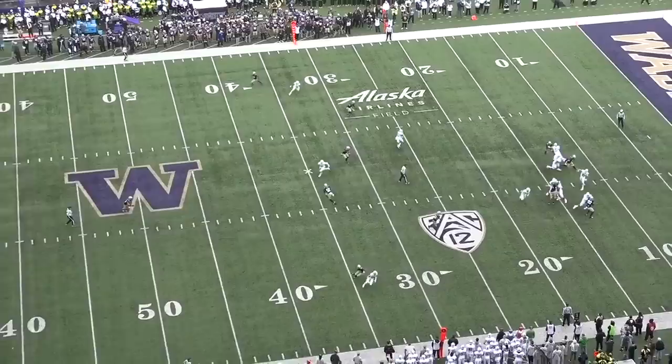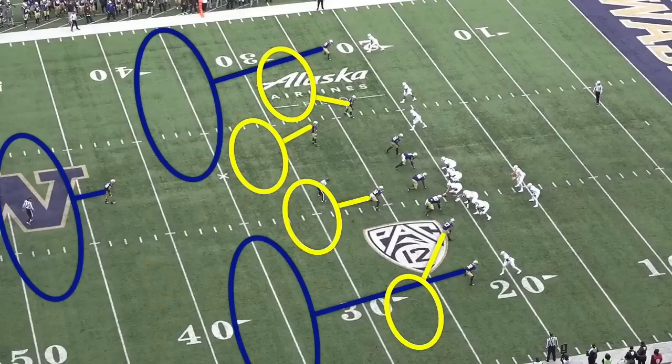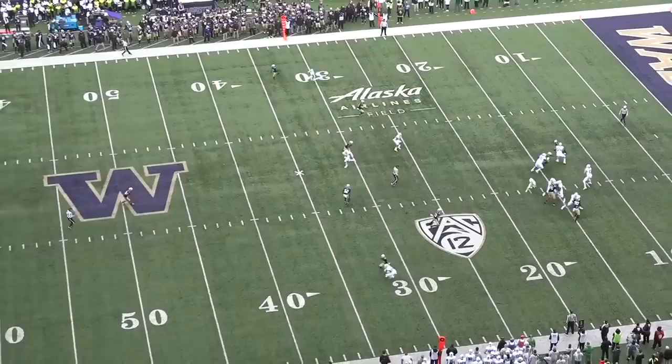Later in the same quarter, Oregon calls Y-Cross again, but with receiver Michael Pittman running the cross and a 12-yard out at the sticks. Washington is once again in cover three zone, but this time the linebacker will flip his eyes to Pittman and match the route — pattern matching, which starts as zone coverage but essentially turns into man coverage during the down. Herbert's first read is Pittman, who goes under the first defender and tries to get over the second, but when the linebacker matches the route, he isn't open.